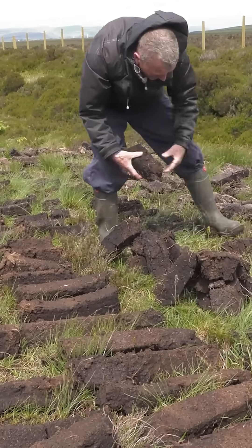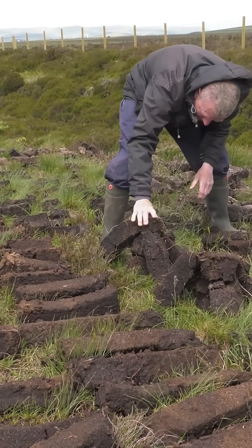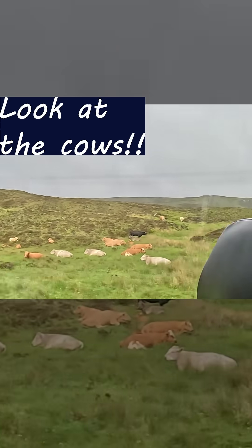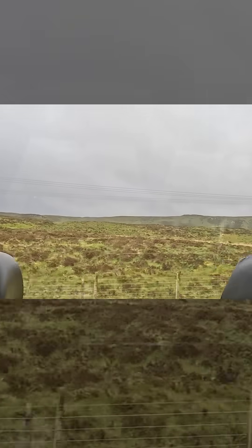Up until 30 years or so ago, everybody would have a peat bog. There's not much wood in the area and there's no coal. Then people started getting central heating — oil-fired, gas-fired — so lots of people stopped bothering.